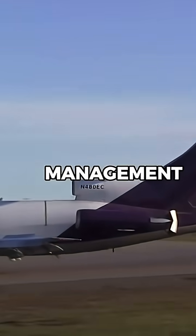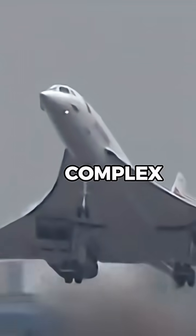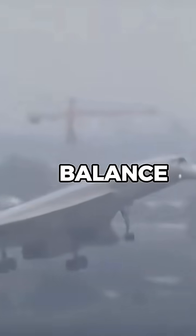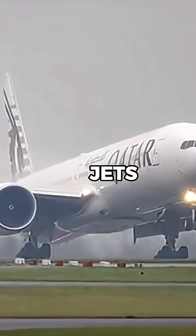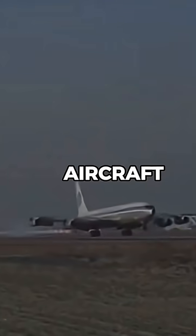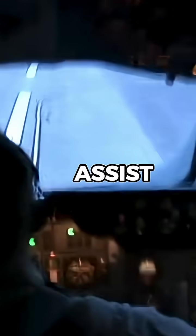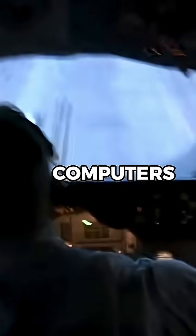Another challenge is engine management. Older jets often have complex power settings, and pilots must manually adjust throttles, monitor engine temperatures, and balance fuel tanks — something modern jets do automatically. Some aircraft, like the Boeing 707 and Concorde, even had a flight engineer to assist with managing systems that modern planes handle with computers.